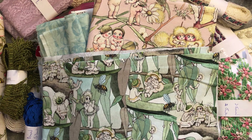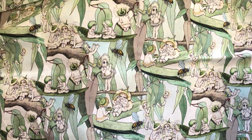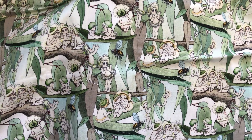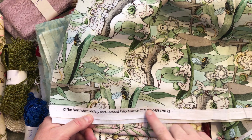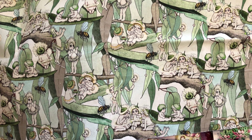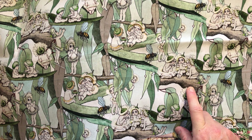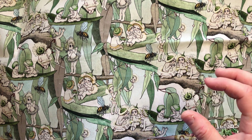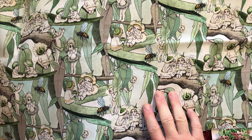These next two are May Gibbs Snugglepot and Cuddlepie fabrics from her books — made under license by the Northcote Society and Cerebral Palsy Alliance. It's got the little gumnut babies and the eucalyptus leaves, which I think is very cute. I've got some larger hexagons coming from Epi-flex — you would have seen me using Epi-flex previously. They're an Australian brand that makes reusable plastic templates that you can make your English paper pieced pieces around rather than using paper.